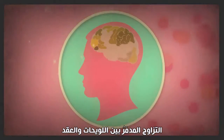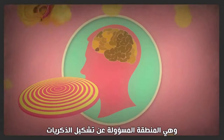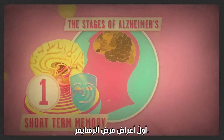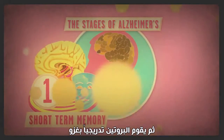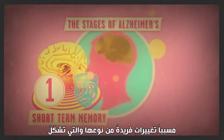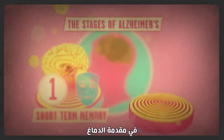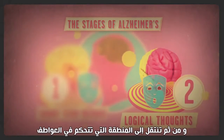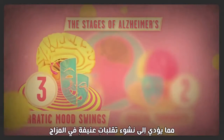The destructive pairing of plaques and tangles starts in a region called the hippocampus, which is responsible for forming memories. That's why short-term memory loss is usually the first symptom of Alzheimer's. The proteins then progressively invade other parts of the brain, creating unique changes that signal various stages of the disease. At the front of the brain, the proteins destroy the ability to process logical thoughts. Next, they shift to the region that controls emotions, resulting in erratic mood changes.